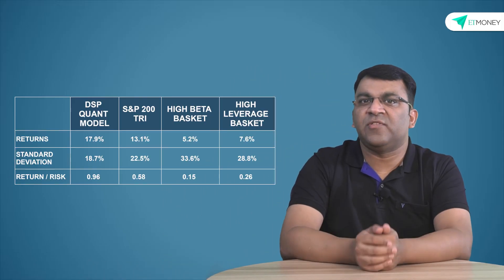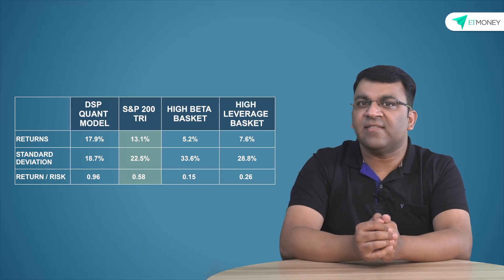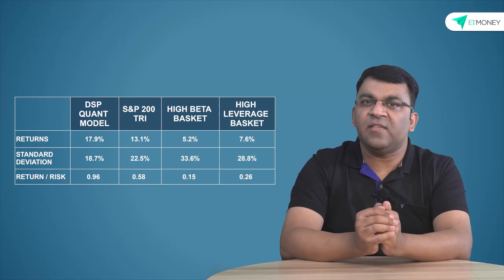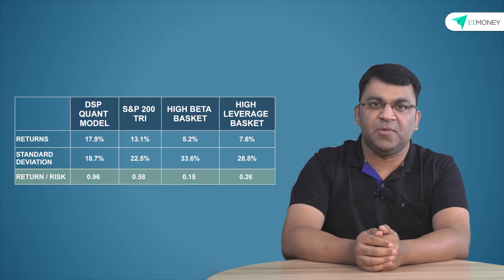In effect, what DSP's model has done is convert sound investing principles around quality, growth, and valuation into a rules-based investment process. An important part of any quant model is the simulation of different market and economic conditions and the back testing based on actual data. DSP quant fund's presentation deck shows that their quant model has been back tested and compared with three benchmarks: the BSE 200 TRI index and two internal portfolios based on high beta and high debt. The comparison shows that DSP's quant model would have performed better than the three benchmarks, not only in terms of returns but also in risk management, promising a superior risk-adjusted return from a historical back testing perspective.